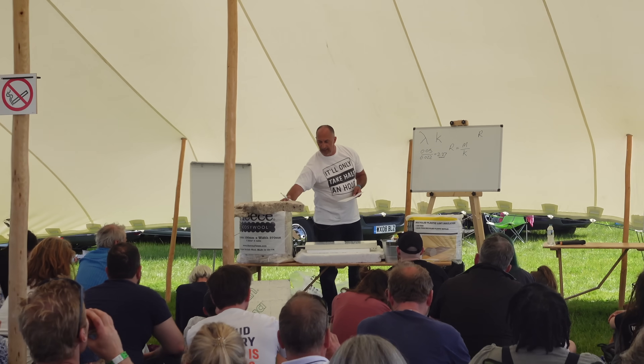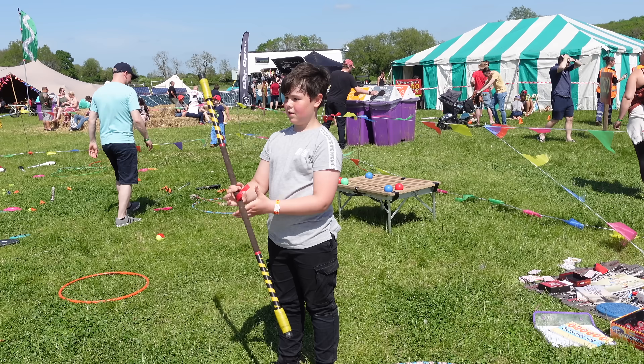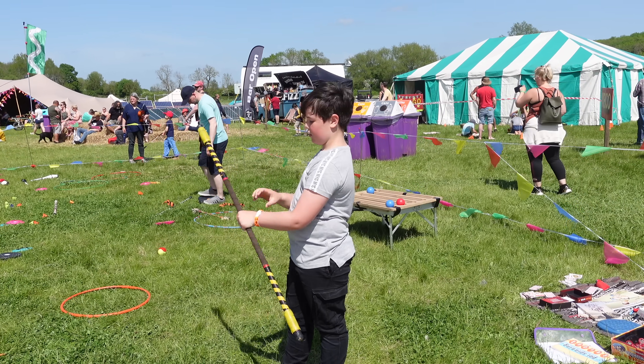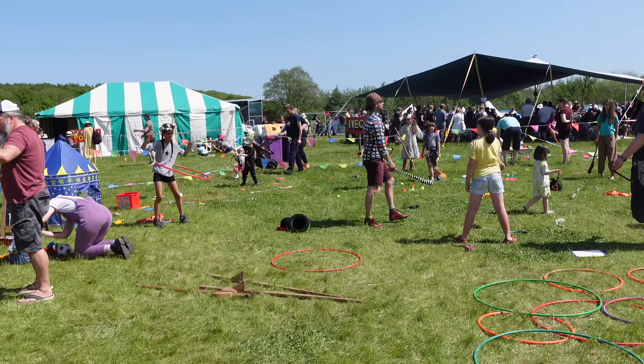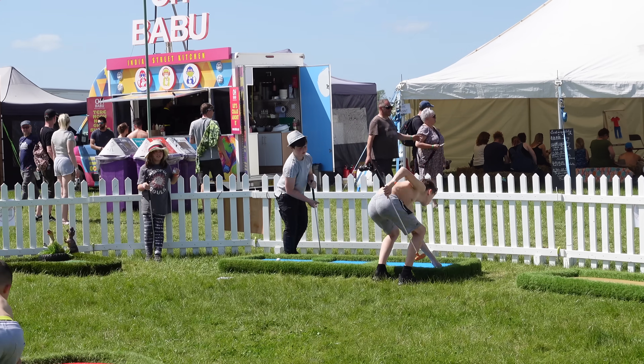We've come up to the main area and there are four tents named after different types of van — Iveco, Sprinter, Transporter, and I think it might be a Master. In each of those tents there are little presentations and talks, lessons, chats, all sorts going on — loads of things to learn and see. We're also near the bar, and some chill-out areas for the kids with circus skills, mini golf, and a haystack to sit on.